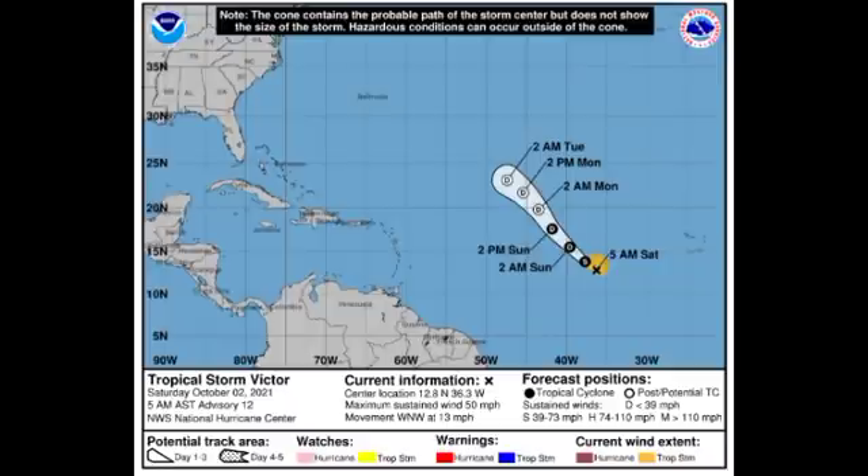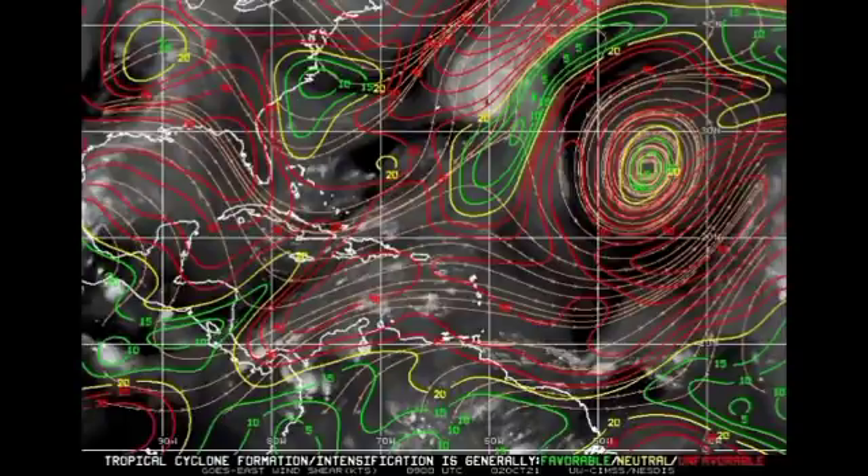Let's take a look at conditions across the basin, starting with the wind shear map. The different colors indicate favorability: green means favorable, yellow means neutral, and red means unfavorable. Unfavorable shear is extending across most of the main development region, the Caribbean, and the Gulf of Mexico, so imminent development of any systems is really not likely. Unfavorable shear cuts off thunderstorms in developing systems, which is exactly what is happening with Victor and Sam.